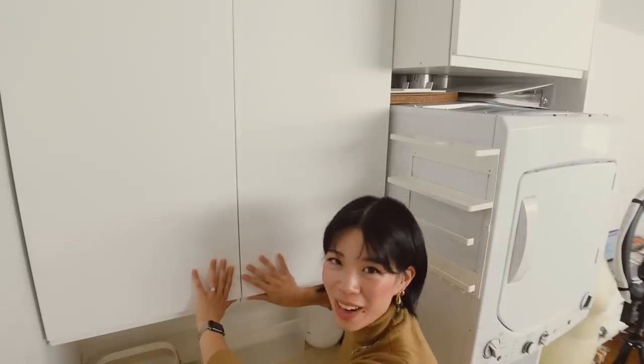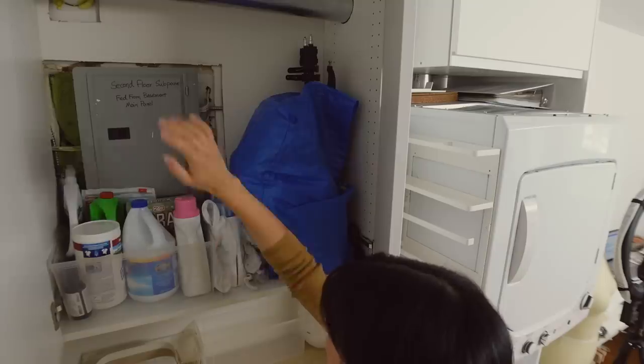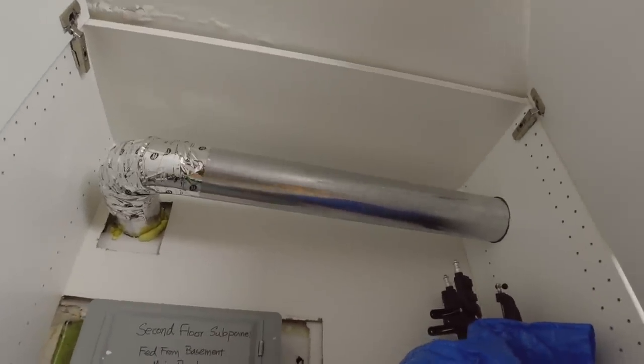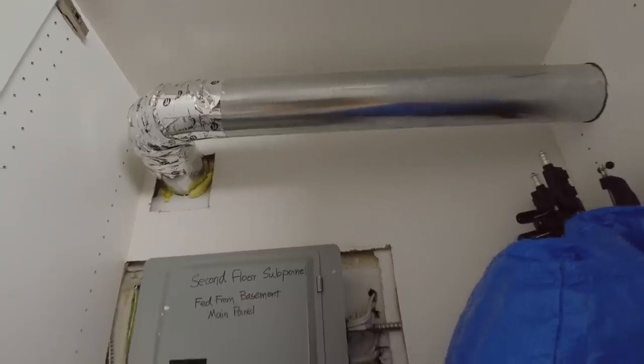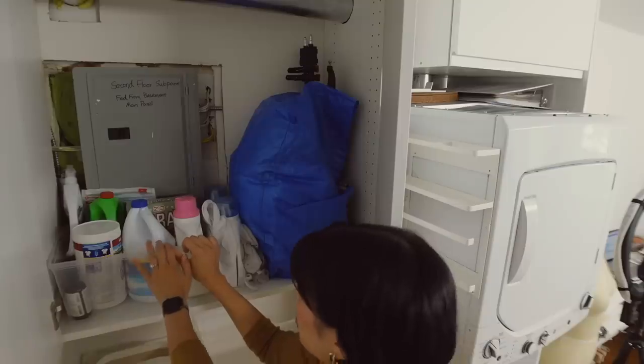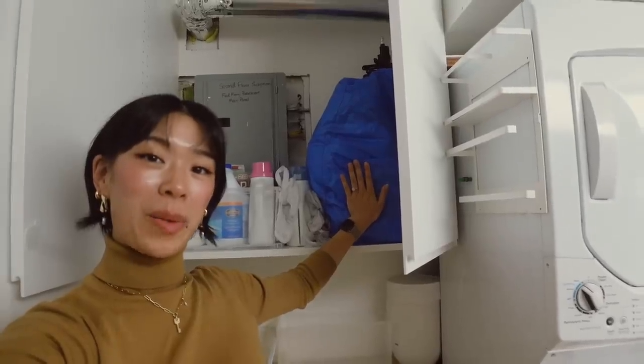I'll show you how everything went with hiding things behind these cabinets. So many holes have been cut into this IKEA unit to accommodate the things coming in and out of the wall. Because of this electrical panel, I really can't use this extensively as storage — I just have a pull-out bin with all of our laundry supplies.